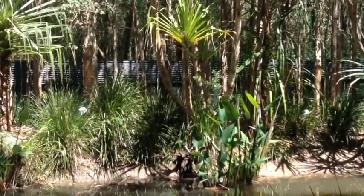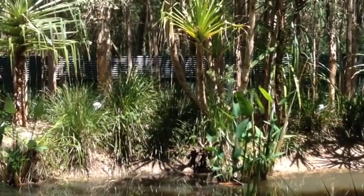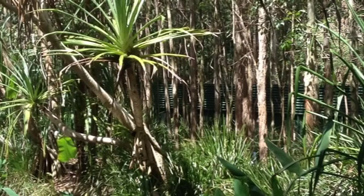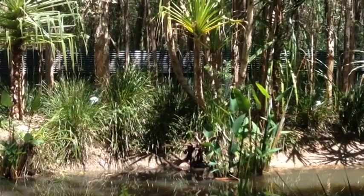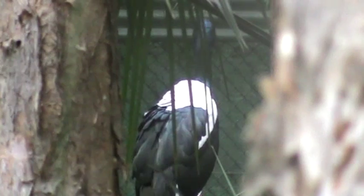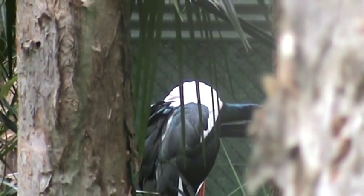And now it's the Jabiru. Unlike most birds, this one doesn't like being filmed — in fact, it hides and is very good at it. So very little footage was obtained of this bird. But from what we can see, it has long legs, white feathers with the exception of black wings, and a blue head. Because of its appearance, it's also known as the black-necked stork.